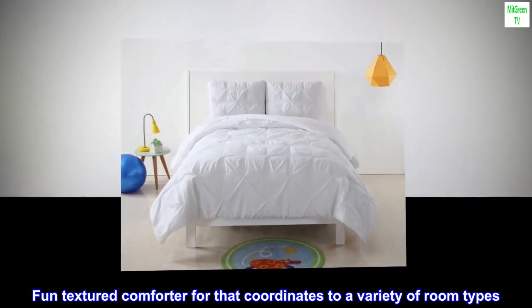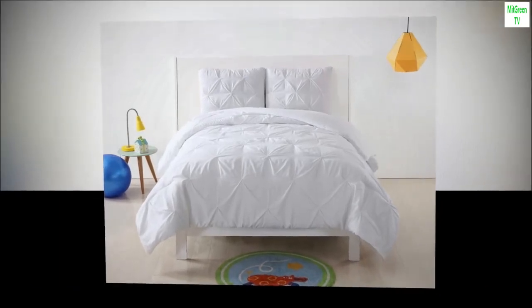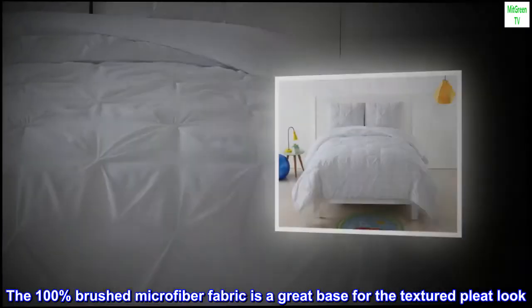A fun textured comforter that coordinates with a variety of room types. The 100% brushed microfiber fabric is a great base for the textured pleat look.